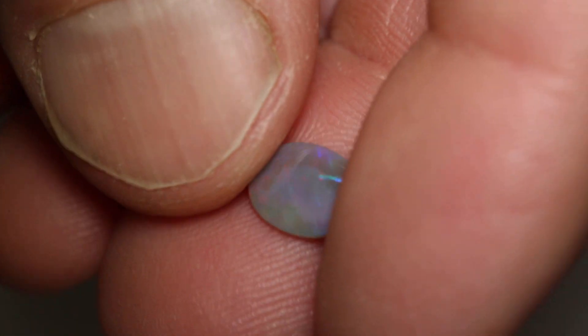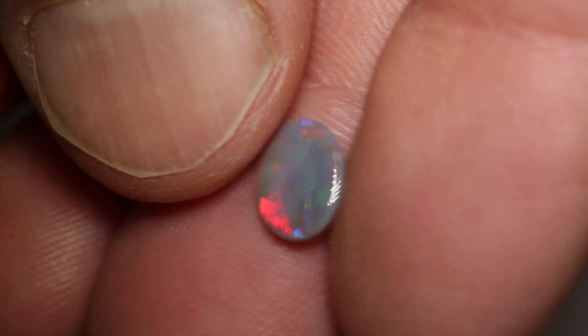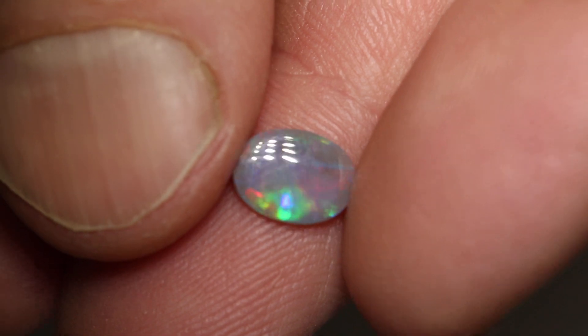This little dark opal weighs 0.62 carats and measures 8.4 by 6.3 by 1.7 millimetres thick. It's an N6 with a brightness of 2 and a low dome.